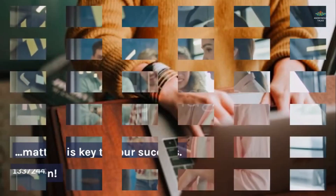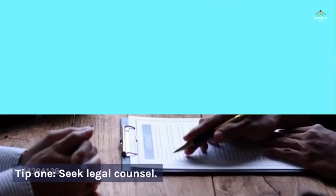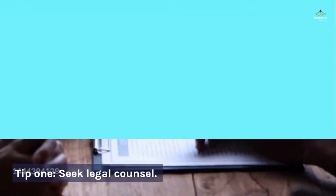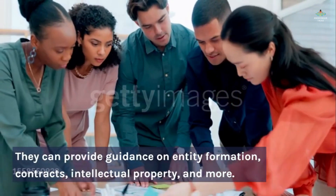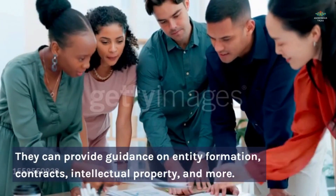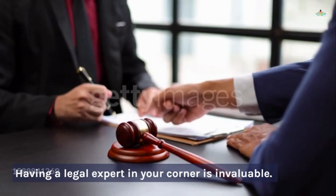Let's dive right in. Tip one: seek legal counsel. Don't hesitate to consult with a business attorney — they can provide guidance on entity formation, contracts, intellectual property, and more. Having a legal expert in your corner is invaluable.